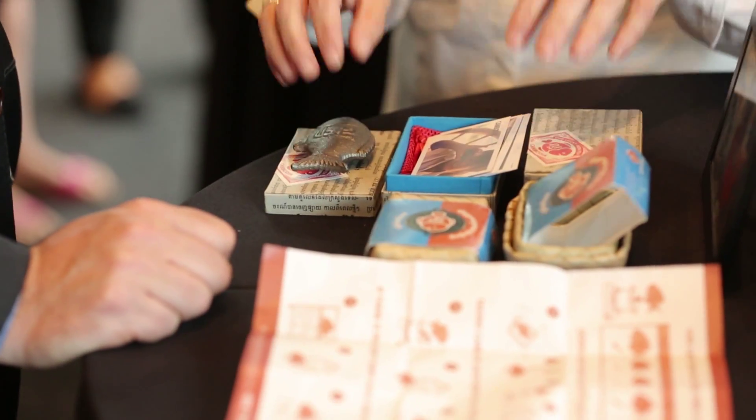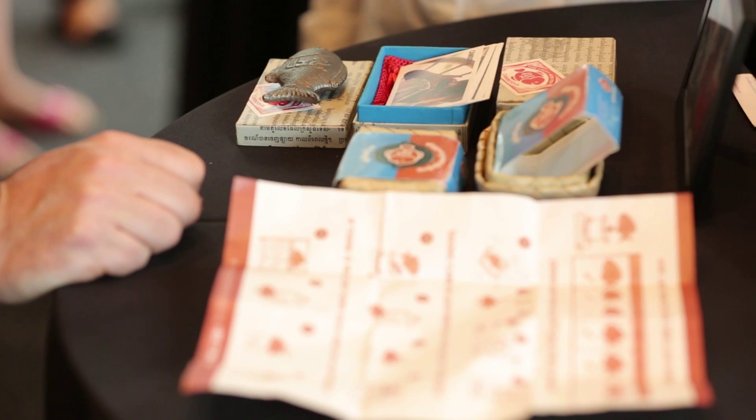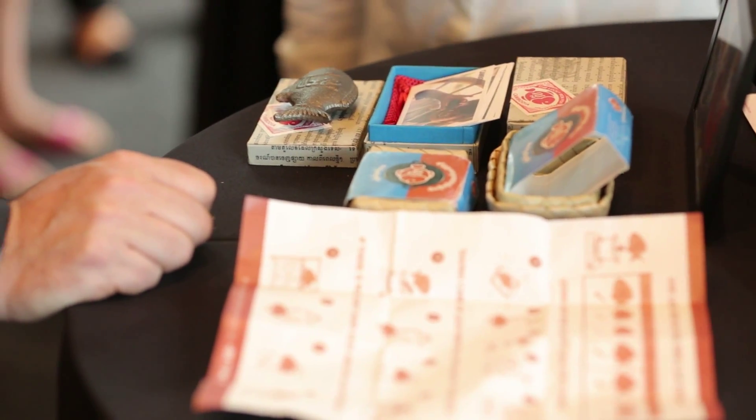This is the Lucky Iron Fish and it's a safe, effective, affordable solution for iron deficiency. Iron deficiency impacts almost half of a global population and has been said to be responsible for about a 70 billion dollar loss in annual GDP.